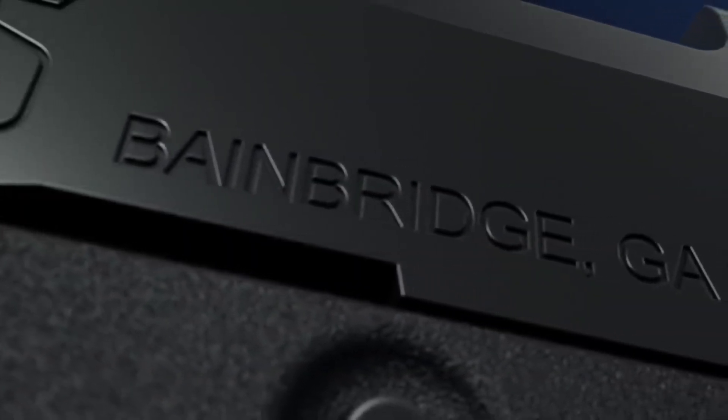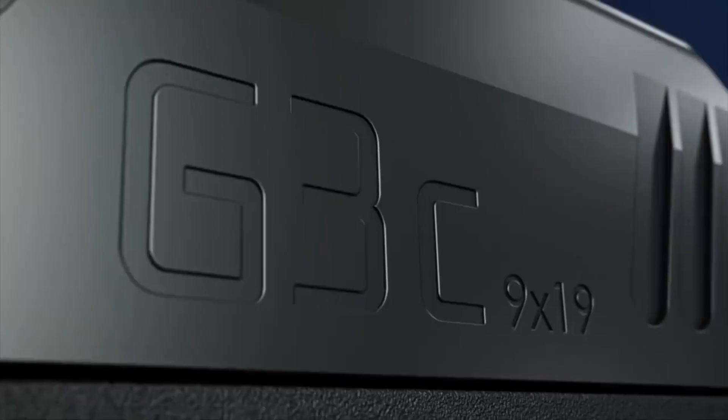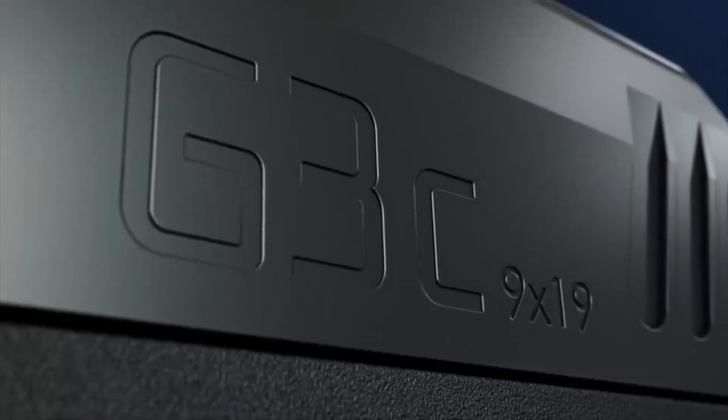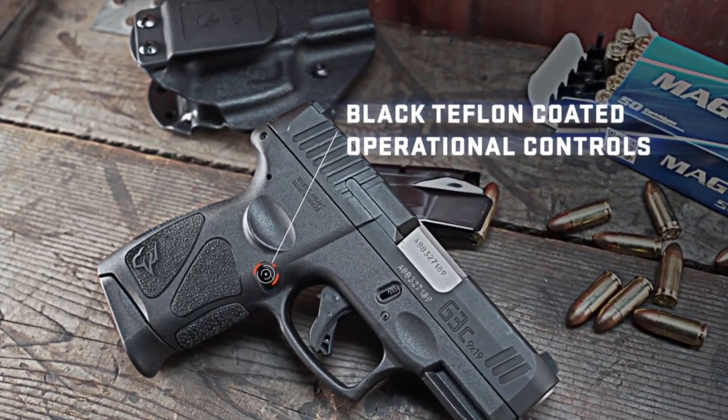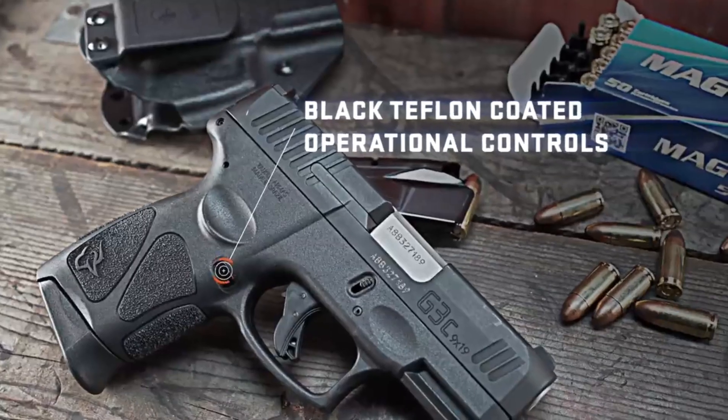Whether you're a concealed carry permit holder or a first-time gun owner, the Taurus G3 C offers reliability, value, and peace of mind. Experience the confidence and versatility of the Taurus G3 C and take control of your personal protection.